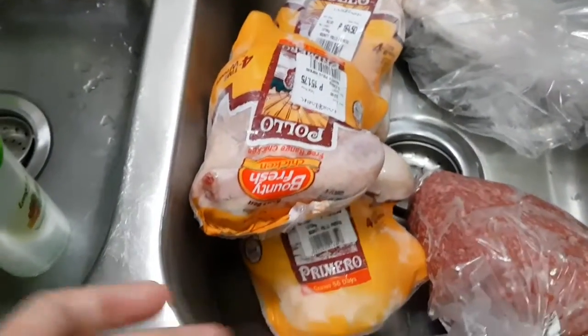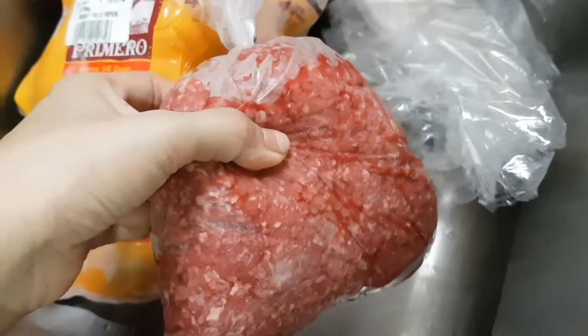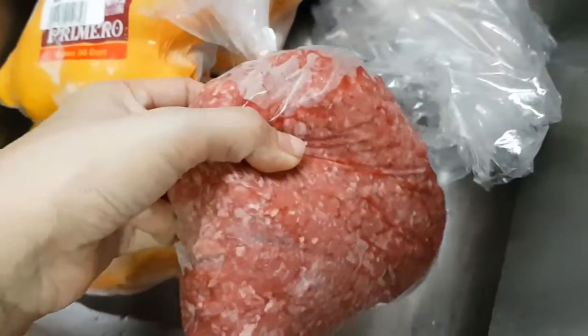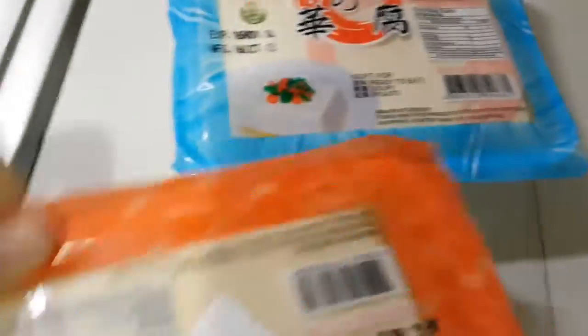I also have three whole free-range chickens, about a kilo (around two pounds) of ground sirloin, and three pieces of omega-3 rich fish — something like mackerel, I think. I also have two packs of tofu, one firm and one soft.